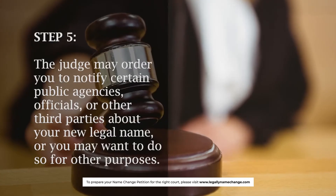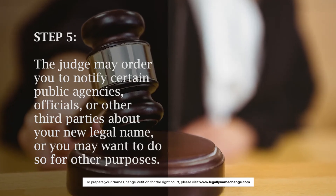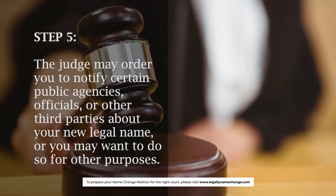Step 5: The judge may order you to notify certain public agencies, officials, or other third parties about your new legal name, or you may want to do so for other purposes.